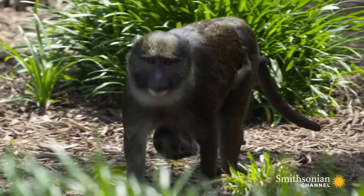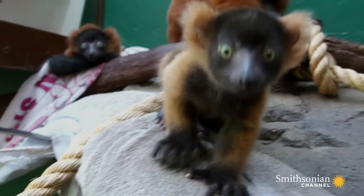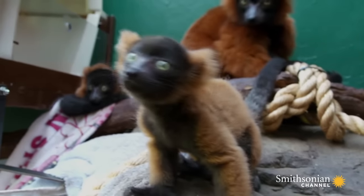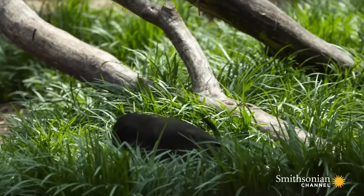This spring, we are raising some of the world's rarest newborns. All the primates that were born were born to first-time mothers, so we're very excited to watch them grow up.